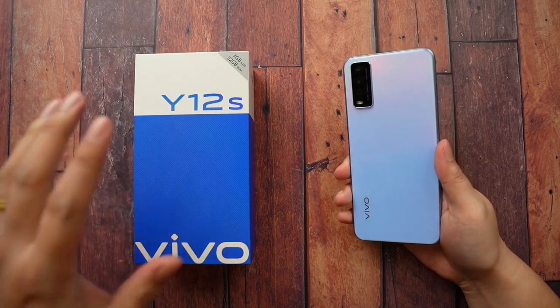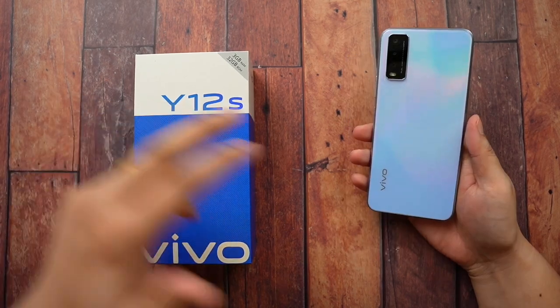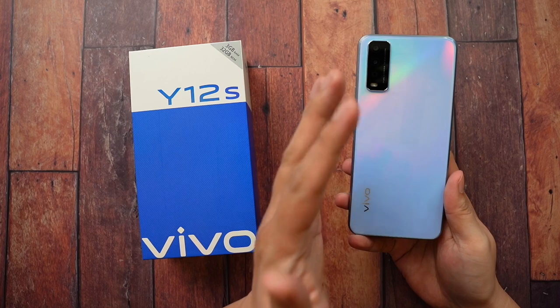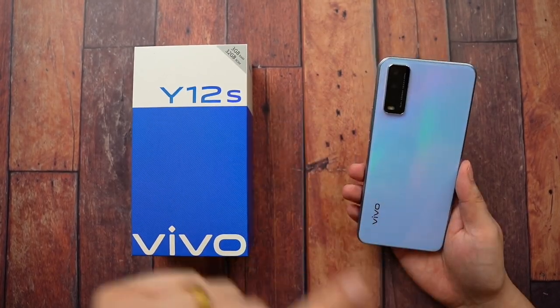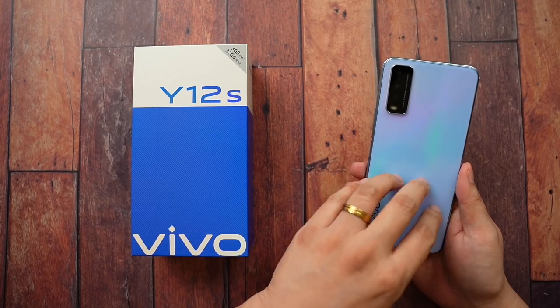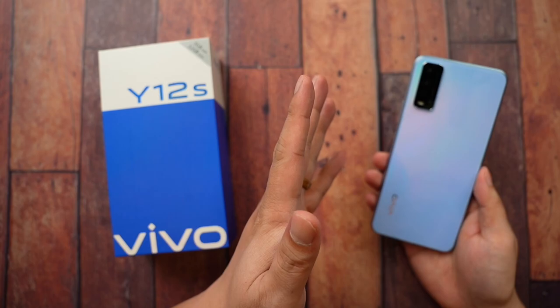These are the five reasons why this will be your next phone. This is the Vivo Y12S. So sexy, just like this phone — so beautiful, so eye-catching. In this video, we're going to have a complete rundown on why this is your next phone. Super affordable, by the way — pretty much anyone can buy this. And without further ado, let us begin.